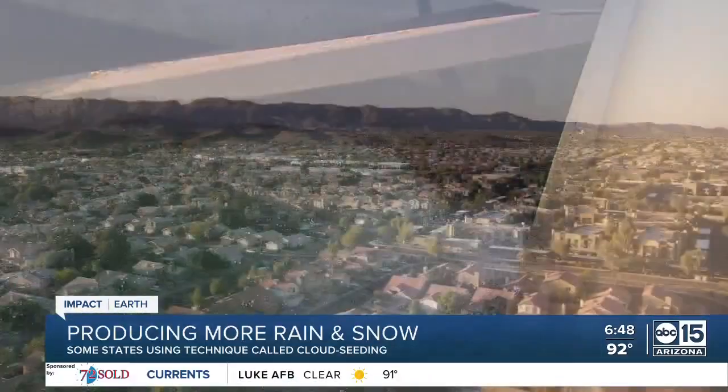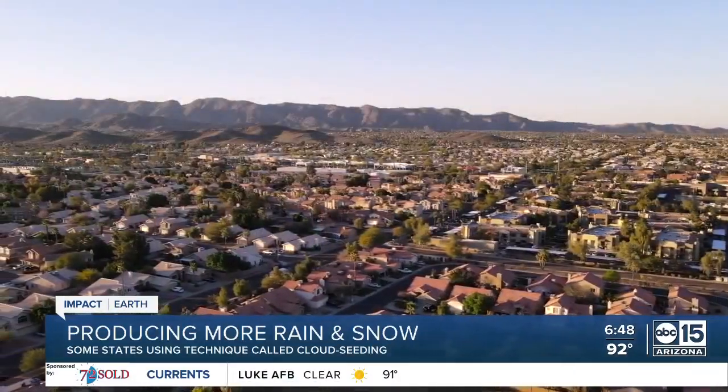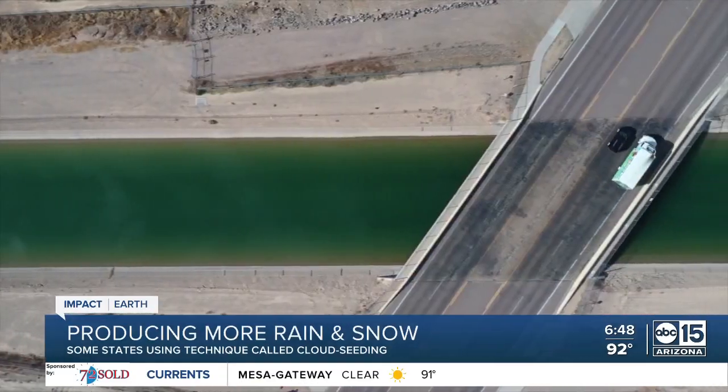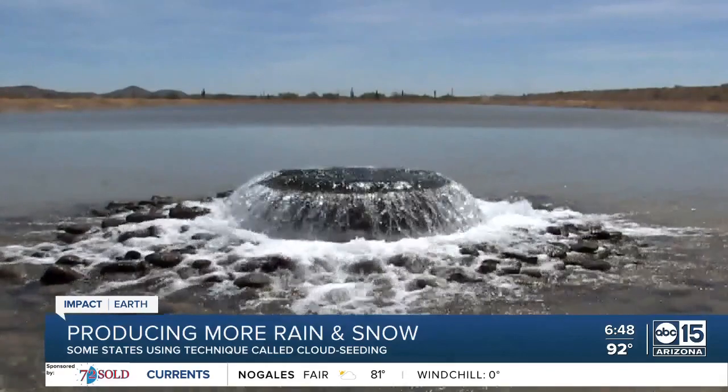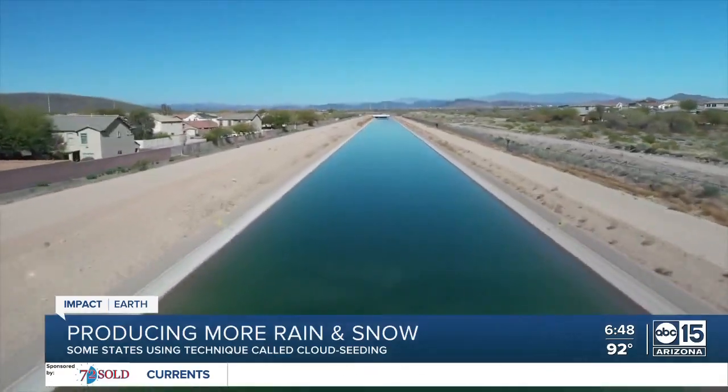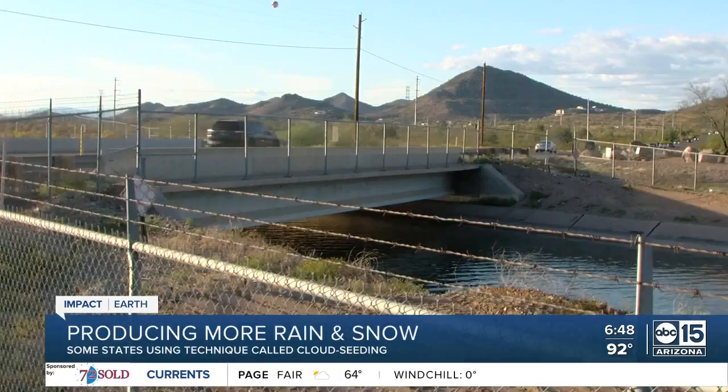CAP distributes water to around 6 million people in Maricopa, Pima, and Pinal counties. But CAP is currently in its first ever Tier 1 shortage, resulting in a substantial cut to Arizona's share of the Colorado River. In this unprecedented time, anything helps — if there's anything they can do to augment snowfall within the Colorado River Basin, they want to pursue that opportunity.